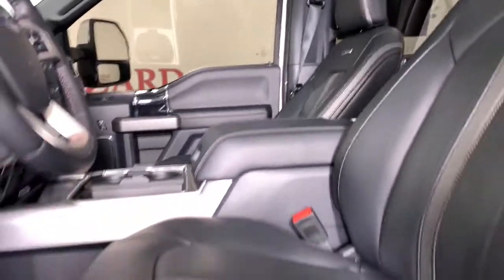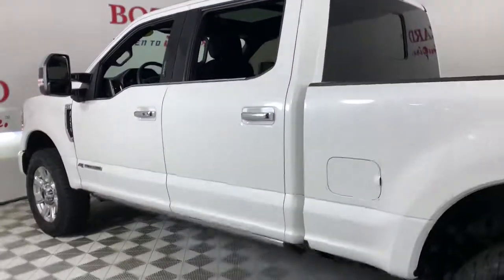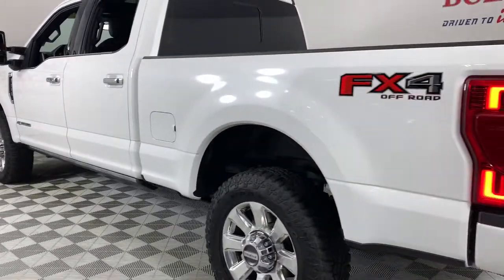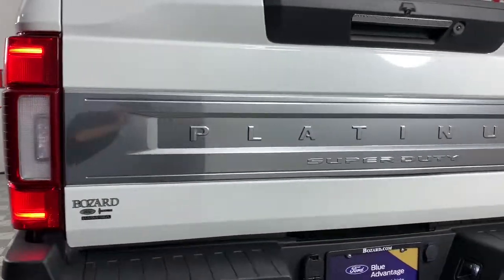These are just some of the great options this vehicle comes with: keyless entry, navigation system, power passenger seat, fog lamps, satellite radio, electronic stability control, aluminum wheels, dual-zone AC, power driver seat, and alarm.